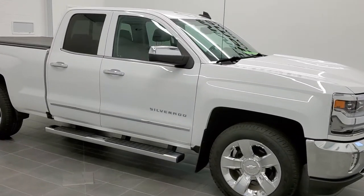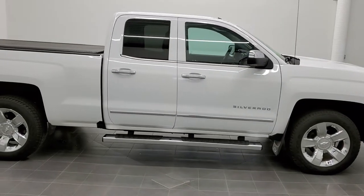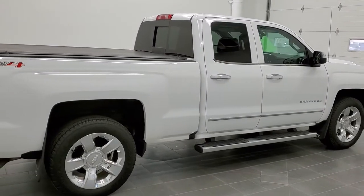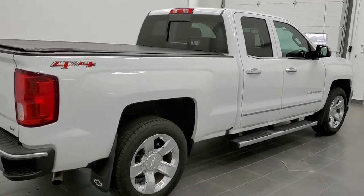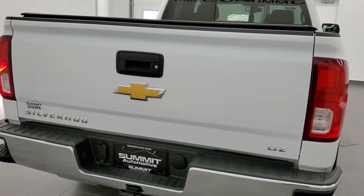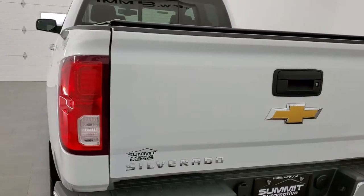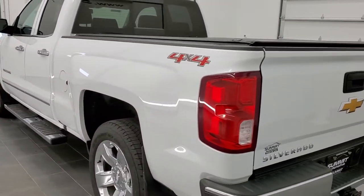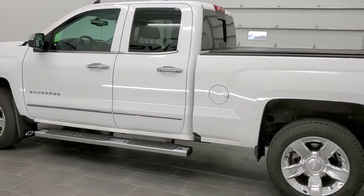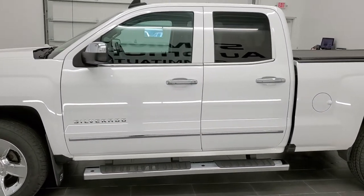This is stock number 11098A. We are here at Summit Automotive in Fond du Lac, Wisconsin — your new and used light duty truck headquarters. Today we are checking out this super clean 2017 Chevy Silverado 1500 double cab, 6.5 foot box. This truck has the 5.3 liter V8 motor. It has been fully safetied and inspected by our service shop, has a fresh oil and filter change, all the fluids have been checked and topped off, and this truck is 100% ready to go.